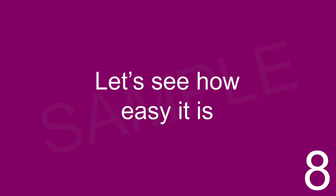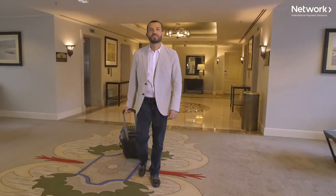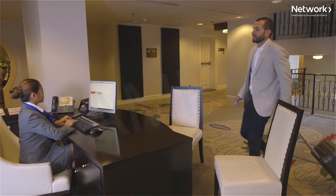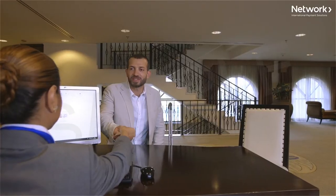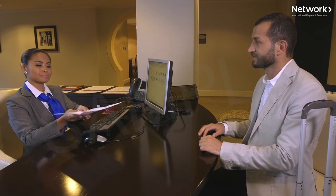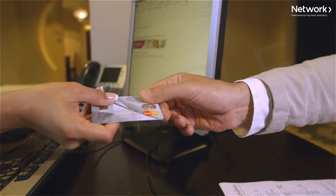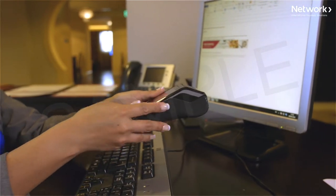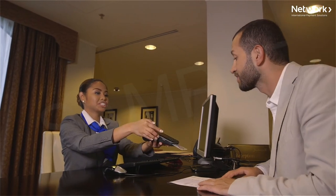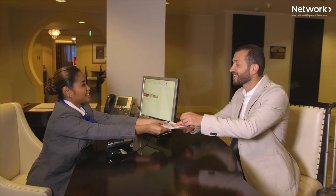Let's see how easy it is. DCC is a service that enables international MasterCard and Visa cardholders the choice to pay in their home currency rather than in dirhams. When a customer says yes to DCC and selects their home currency, they will see the final price that will leave their account. DCC also increases revenue for your business. The terminal will automatically display the amount in the customer's home currency and the amount in dirhams. Simply pass the terminal to the cardholder and ask them to choose how they wish to pay. And it's as easy as that.